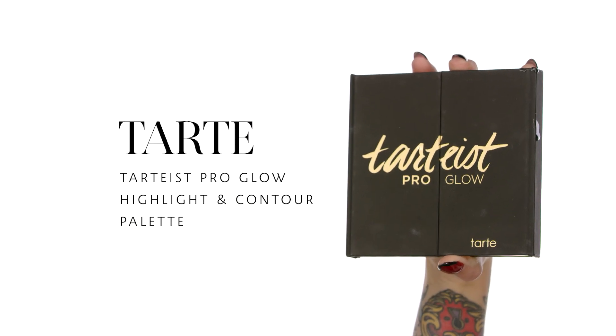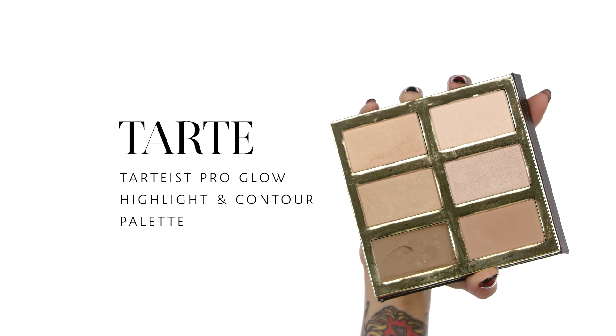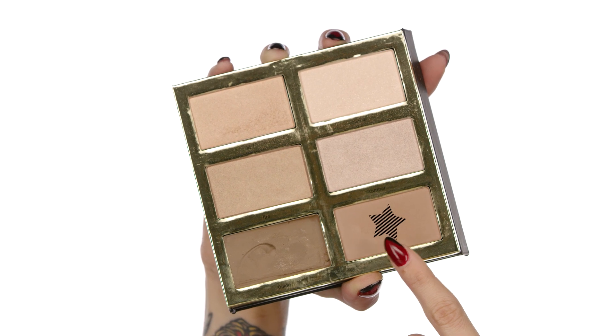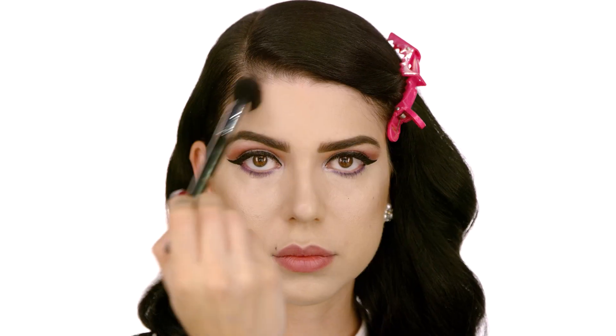Time to contour! This is the Tarte Pro Glow Highlight and Contour Palette and I'm going to use the Sephora Pro brush number 79 with the color Sculpt. I love how this powder is super lightweight so you can build the color — it doesn't feel too harsh on the skin. I'm going to sculpt my cheekbones and jawline with this powder, making sure all those lines are very defined because this brush is super tapered.